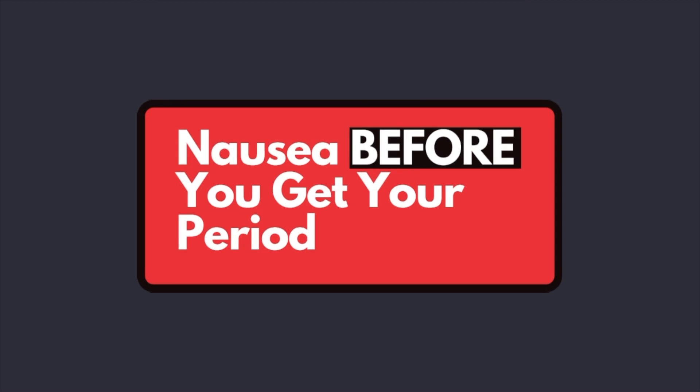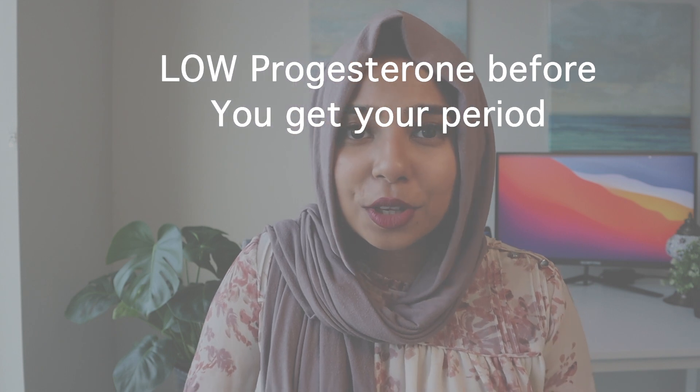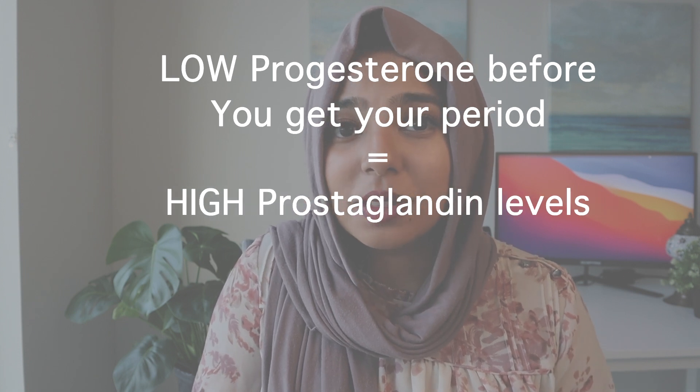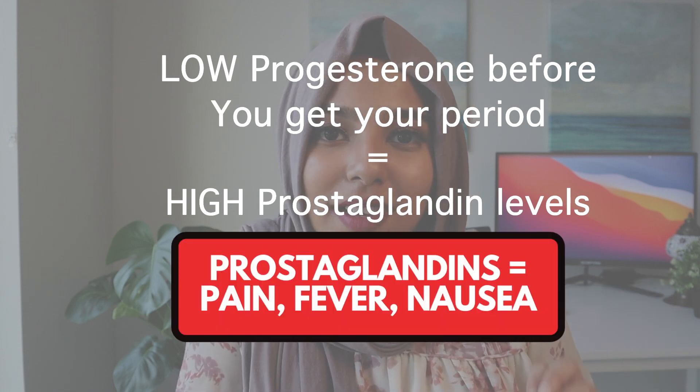Let's talk about why these symptoms are usually seen a couple of days before you get your period. Here's a chart showing how hormones in your body fluctuate with your menstrual cycle. As we talked about, right before you get your period, your progesterone levels are low. We know that when progesterone levels are low, uterine prostaglandin levels tend to be high, and we know that prostaglandins create a not-so-fun gut environment. Putting all of this together, it makes sense that we feel nauseated and experience weird gut vibes a couple of days before we get our periods.